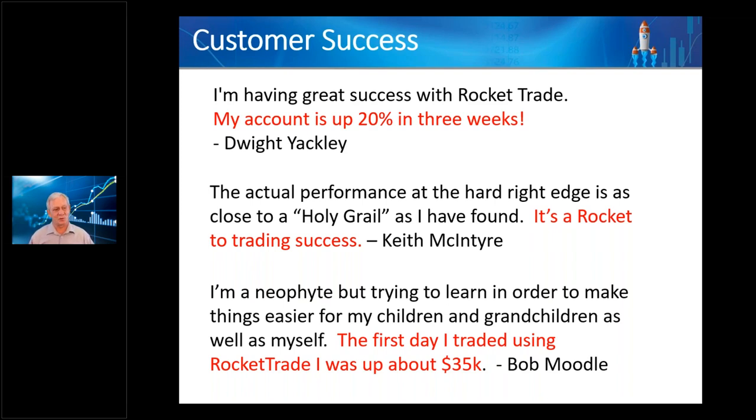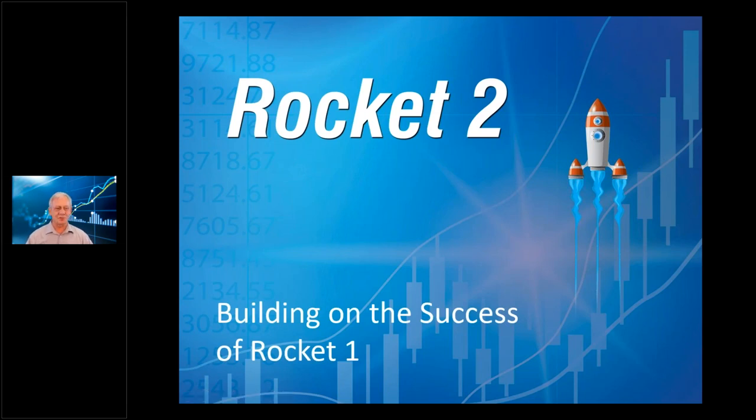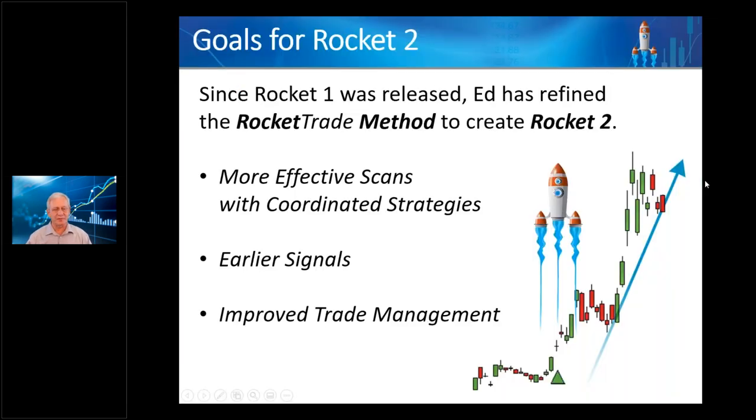Rocket One was a big success — people really liked it, enjoyed it, and made money with it. So this fall I started looking at how I could improve it, because that's what we do here: we make software and try to get it better and better. The upgrade is Rocket 2. Notice the rocket got an upgrade — it was a single-engine rocket, now it's got several engines. We're preserving Rocket One in its entirety — anyone who gets Rocket 2 also gets Rocket One.